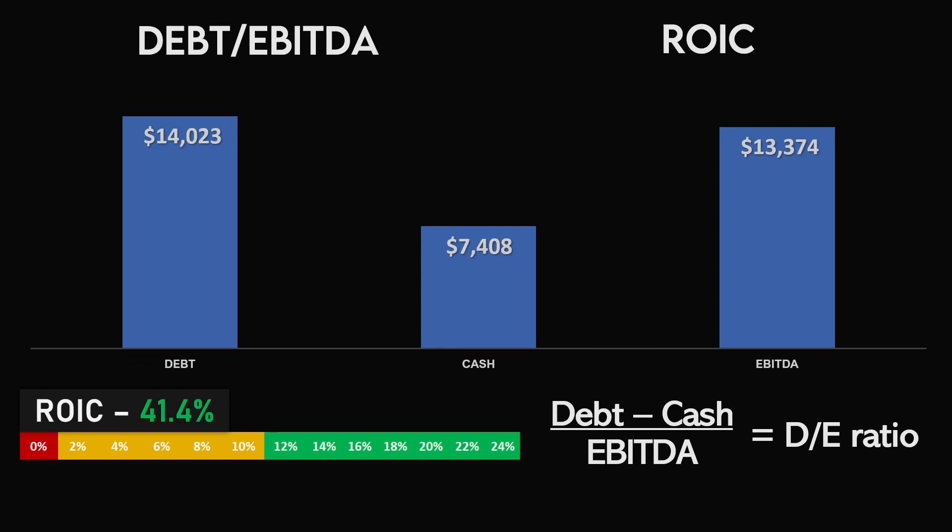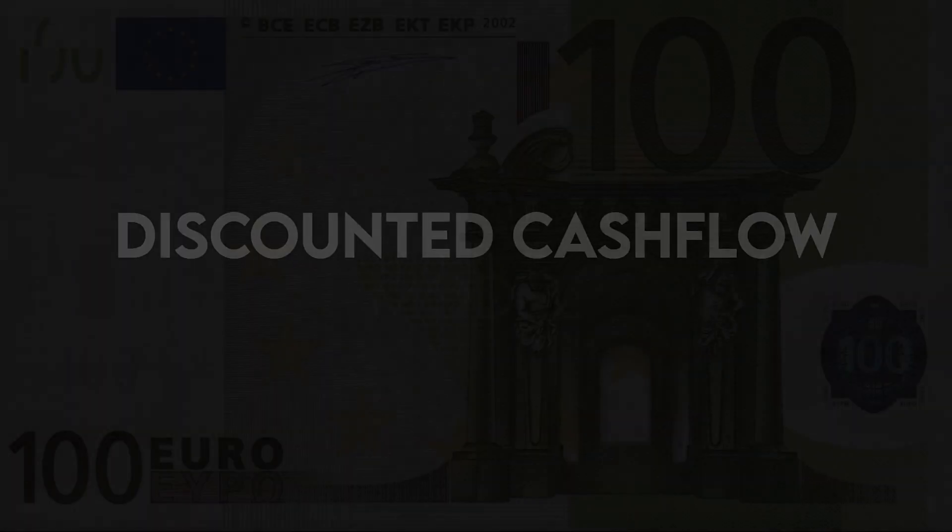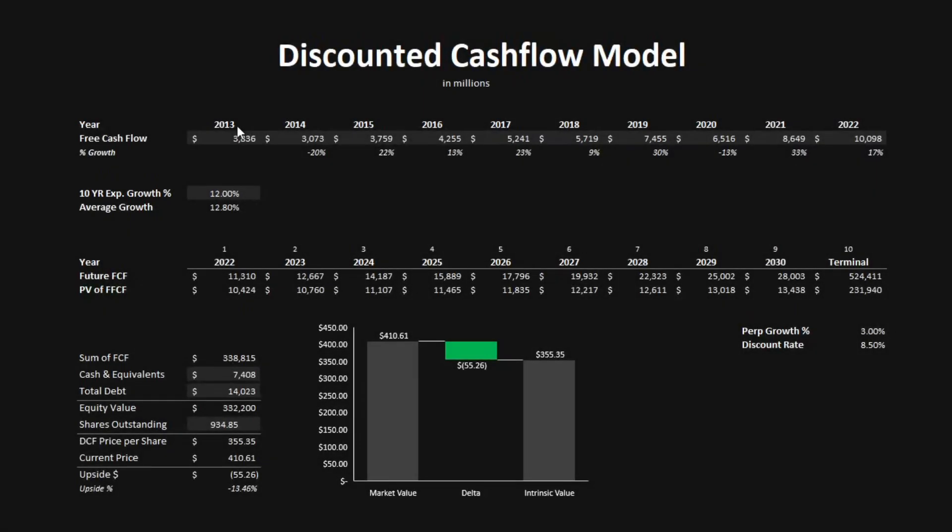Looking pretty good so far for Mastercard. Let's look at the valuation models next to determine the intrinsic value of the company. The first valuation model is the discounted cash flow model. I've imported Mastercard's free cash flow from 2013 to 2022. The average annual growth rate has been almost 13%, and I'm projecting future free cash flow to grow by 12% annually over the next 10 years, using a perpetual growth rate of 3% and a discount rate of 8.5%. This gives a sum of free cash flow of $338.8 billion, and after adding cash and subtracting debt, we get an equity value of $332.2 billion. Dividing by shares outstanding, the DCF price per share is $355.35, which is almost a 13.5% downside from the current price.